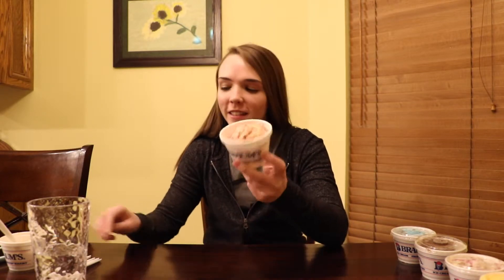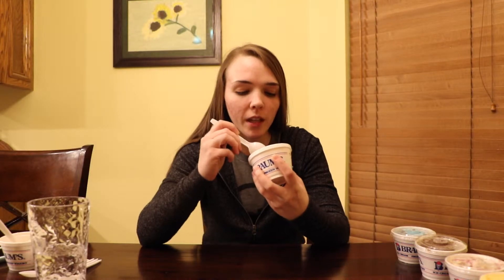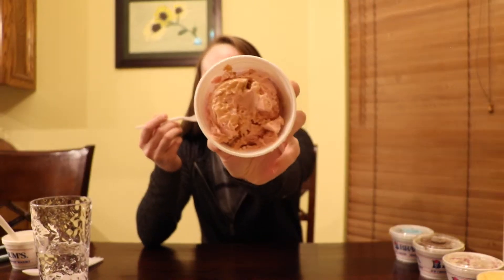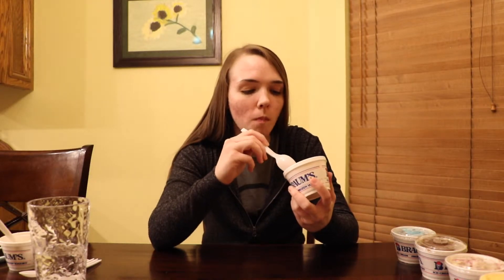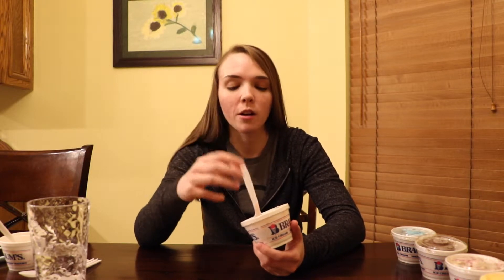We're gonna do strawberry blondie. This looks like it's strawberry ice cream with blondies in it. I don't have descriptions, so I don't really know. It looks like there's some caramel too. This tastes like strawberry ice cream. I don't really feel like you can taste the blondie or the caramel flavor. There's like a slight hint of caramel if you get a good chunk of it, but overall the strawberry just overpowers everything. The blondies do add texture, but it just seems like there's some type of cake mixed in.